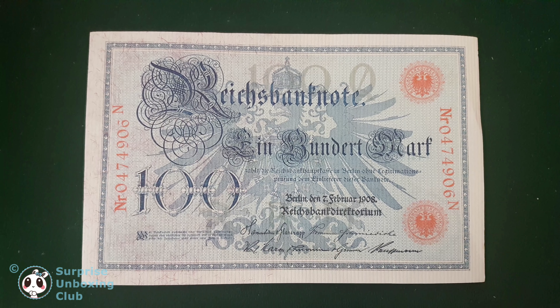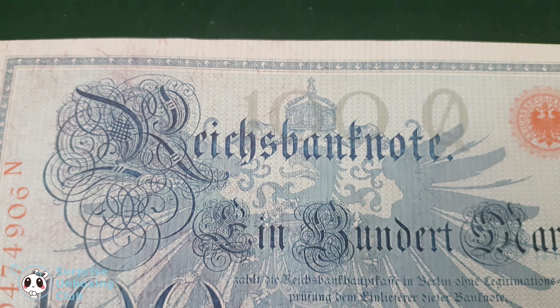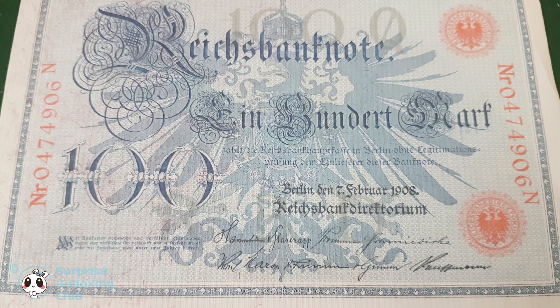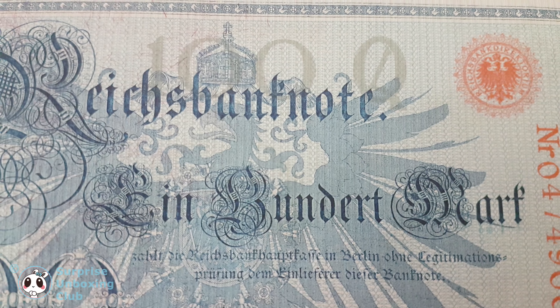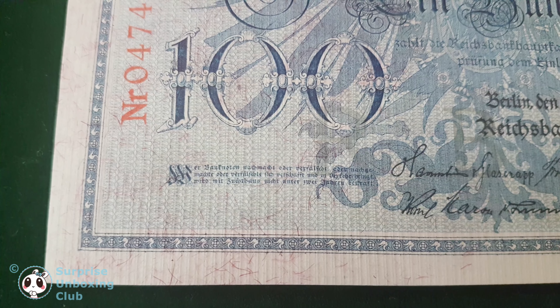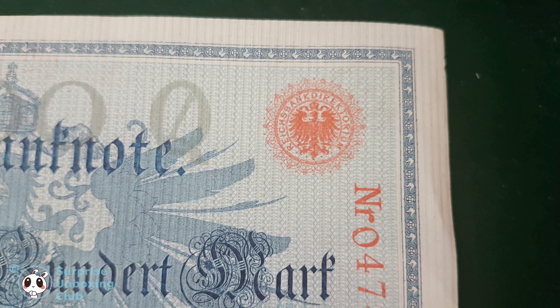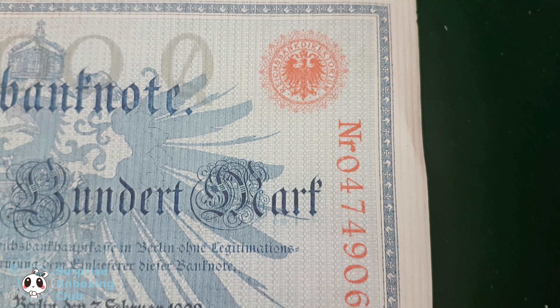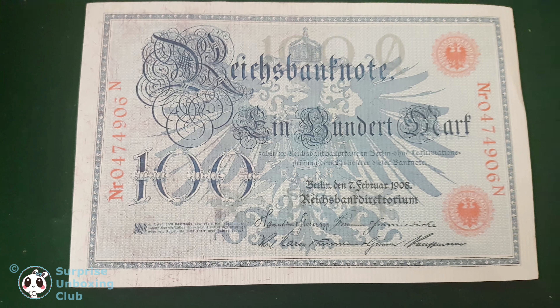In this video we want to show you an old German money note. This note had the value of 100 mark. The fonts on this money note are written in an old German font. This font style isn't in use much anymore. It is from Berlin from the year 1908, so six years before the First World War.